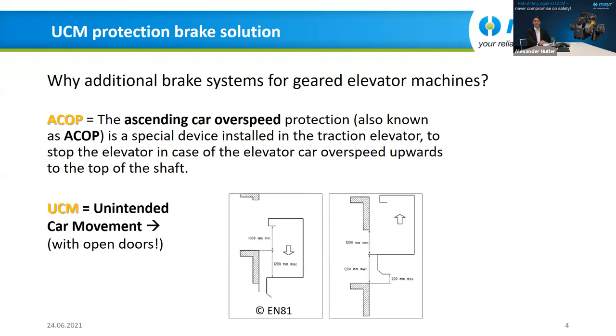Why are additional brake systems required for geared elevator machines? On one hand, we have ACOP — ascending car overspeed protection — a special device installed in a traction elevator to stop the elevator in case of car overspeed upwards to the top of the shaft. On the other hand, we have UCM — unintended car movement — which with open doors is a big risk. The EN 81 code defines the tolerances on the cabin and the distances.